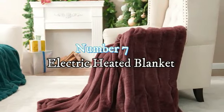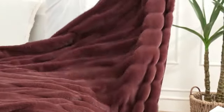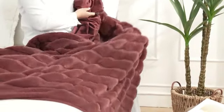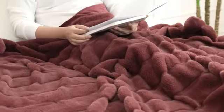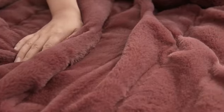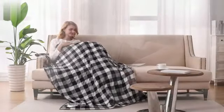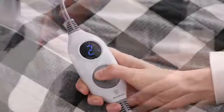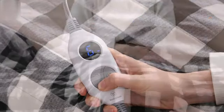Number 7: Electric Heated Blanket Throw. The Tefechi Electric Heated Blanket Throw combines functionality and comfort seamlessly. Its special feature of being machine washable adds a layer of convenience, allowing easy care and maintenance. Crafted from soft flannel material known for its warmth and softness, the blanket provides a cozy and luxurious experience. The Tefechi brand ensures quality and reliability, reflecting a commitment to customer satisfaction.